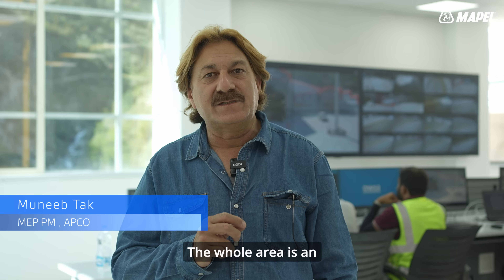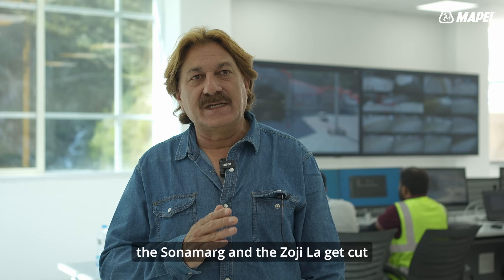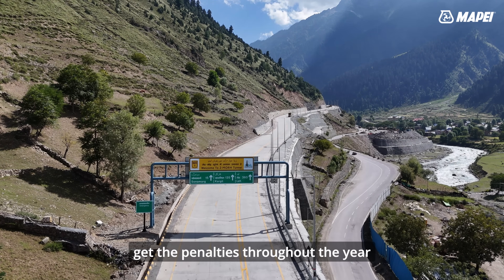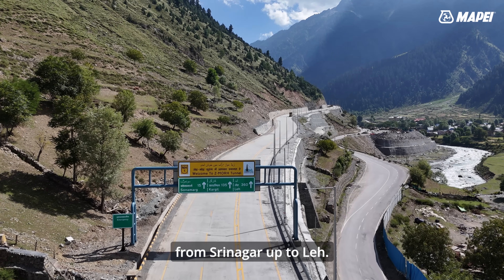The whole area is an avalanche-prone area, and in the winter season, mostly up to six months, Sonamarg and the Zojila pass get cut off from Srinagar itself. So the main purpose of this tunnel is to provide connectivity throughout the year from Srinagar all the way up to Leh.